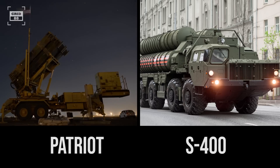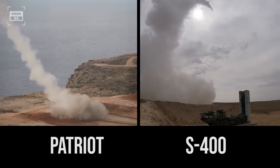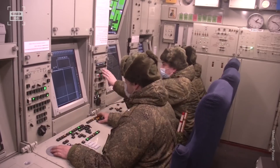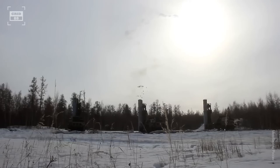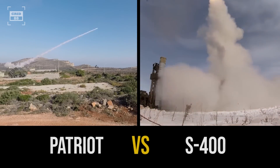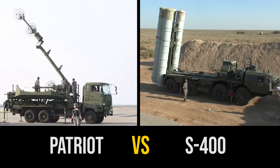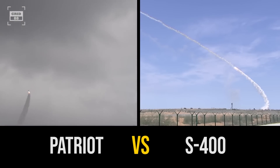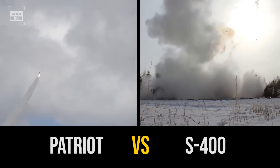The Patriot and S-400 are highly sophisticated air defense systems that have the ability to intercept and neutralize a wide range of aerial threats. These systems use advanced radars and sensors to detect and track incoming threats and can launch interceptor missiles to destroy them before they can cause any damage. Today, we will evaluate the performance, cost, radars, and missiles of these highly advanced air defense systems, exploring how they work and which one is more effective.